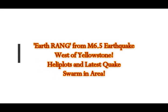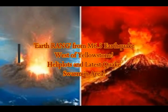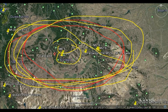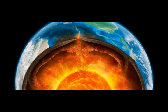The Earth rang from the magnitude 6.5 earthquake west of Yellowstone. The heli plots will tell us what's been going on, how it's been felt throughout the whole world, and the latest quake swarms are still happening.